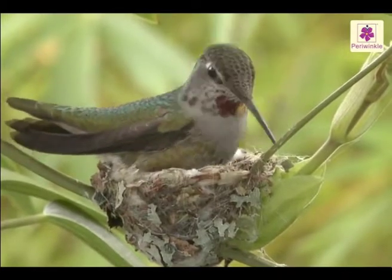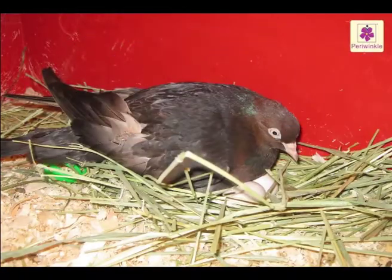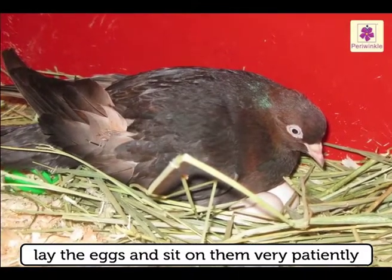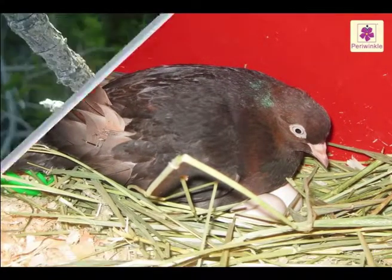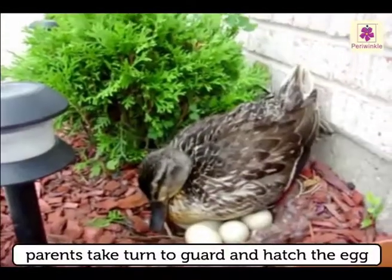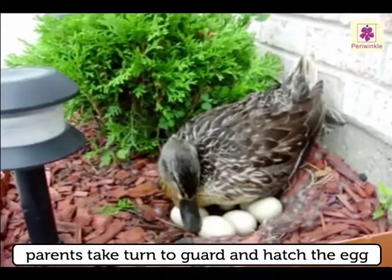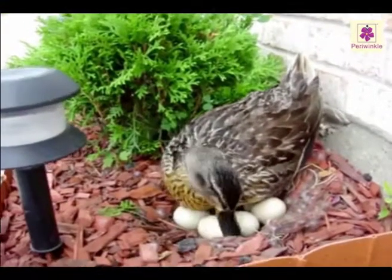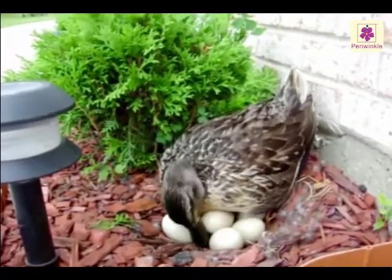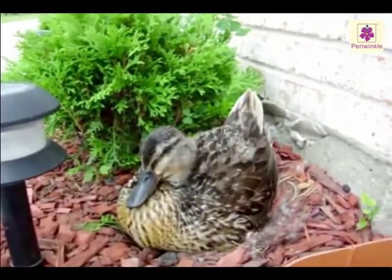The first step is to build the nest patiently. The second step is to lay the eggs and sit on them very patiently till the young ones are hatched. The parents take turns in hatching or guarding the eggs. Even though a bird's egg seems very delicate, it contains everything that the growing embryo inside needs to survive.